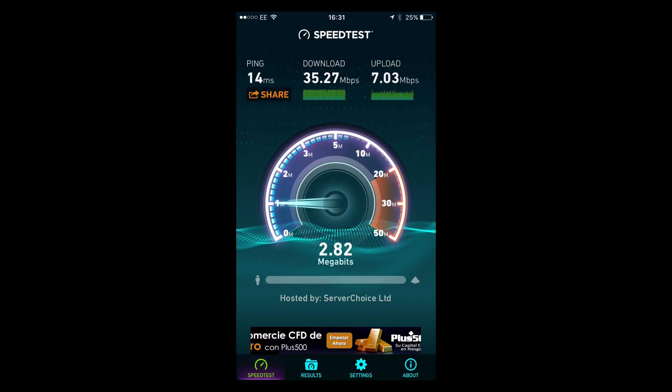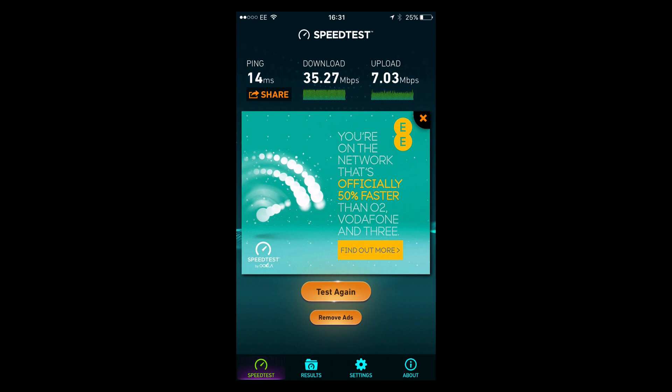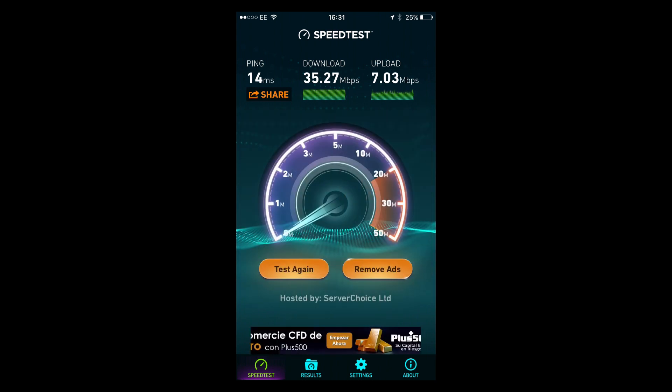It will allow you to upload a photograph in approximately 8.4 seconds. So I'll just get rid of the advert as we look at the results there. You see a ping of 14 milliseconds, download speed of 35.27, and upload of 7.03 megabits per second. It used a server in Welwyn Garden City to test that.